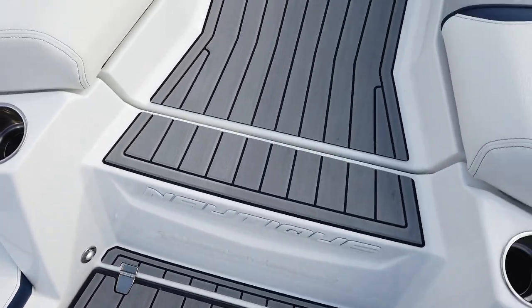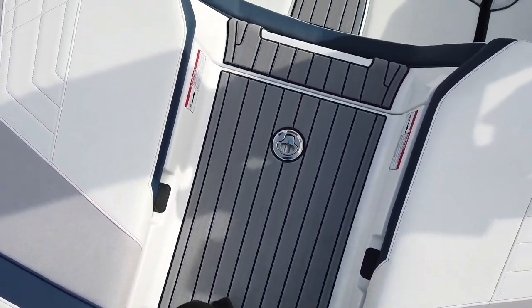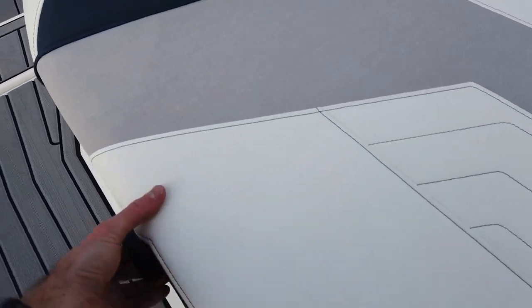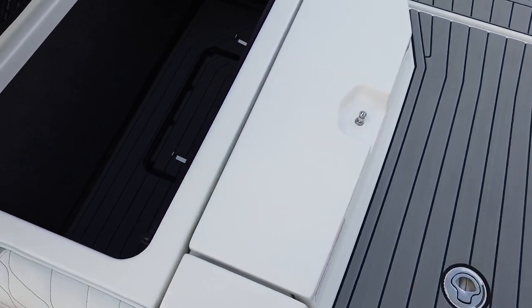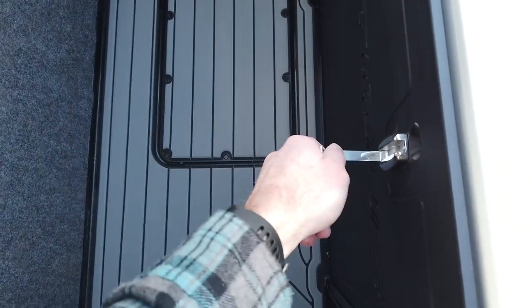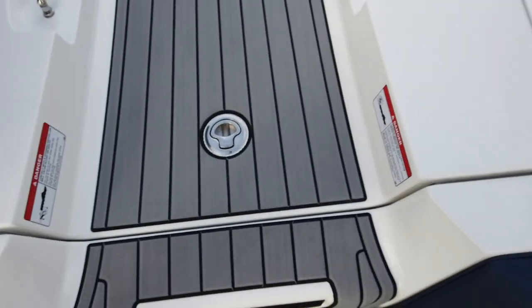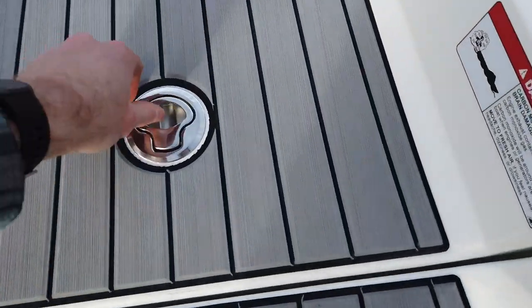Nice gradual step up here, great walk-through on the transom covered in C-deck. Let's take a look at the storage — a nice big open storage area with good life jacket holders or rope holders on both sides.